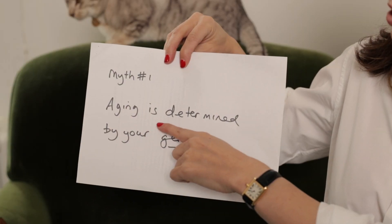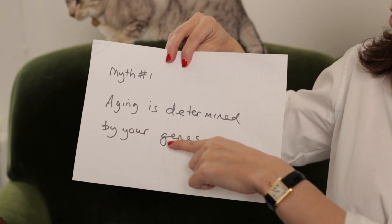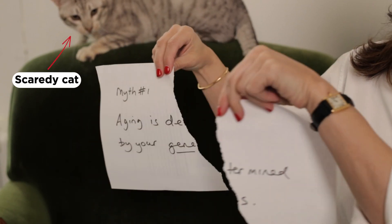Now that we have clarity around what we're talking about when we say anti-aging, let's get into those myths. Myth number one: aging is determined by your genes. Wrong! This is perhaps the best piece of news I'll share with you today. So many of our physical attributes are fixed, but the appearance of aging in our skin is very much a plastic one — one we can influence — because as much as 80% of the changes we associate with aging are preventable, as they're largely caused by UV exposure.